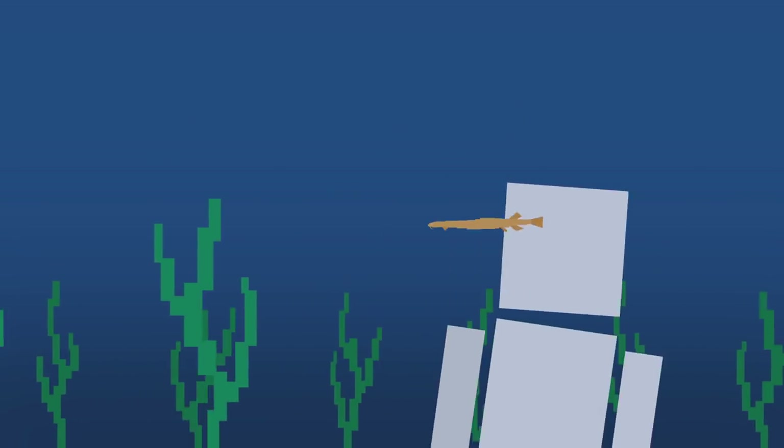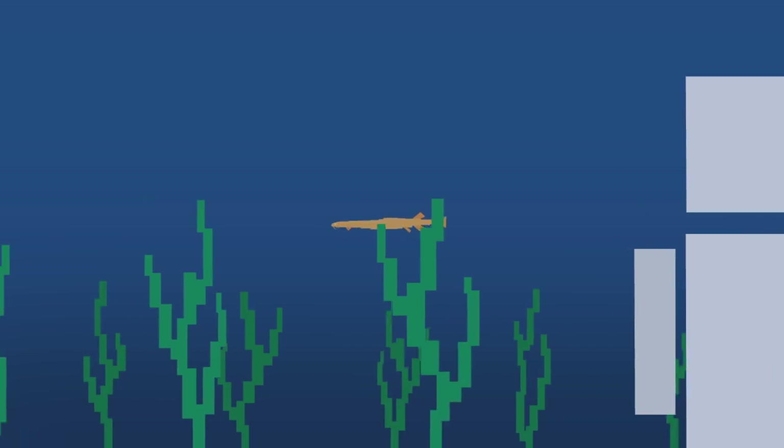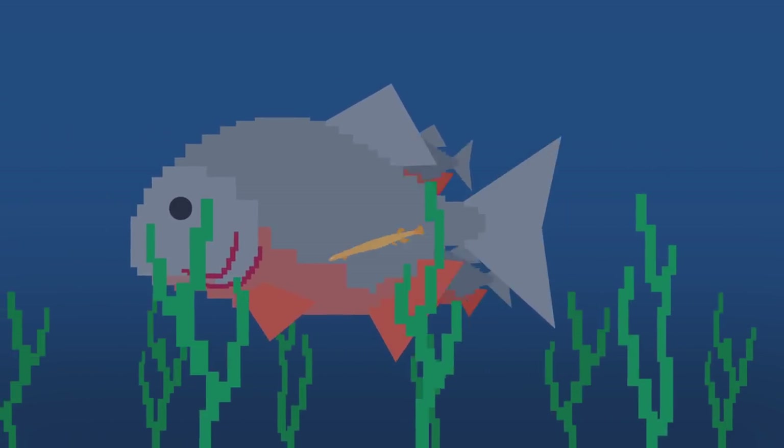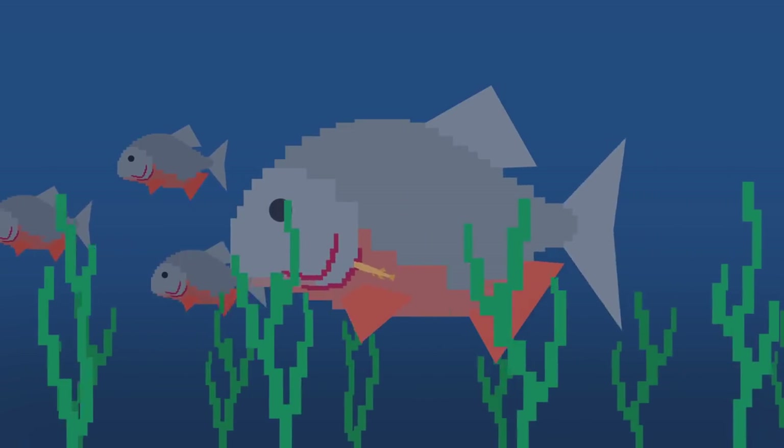Meet the candiru fish. This Amazonian fish may only be a few centimeters long, but it can do some serious damage. This parasitic little sucker is known to prey on larger fish, forcing itself into their gills. Then the candiru's spine opens like an umbrella, locking the fish inside.